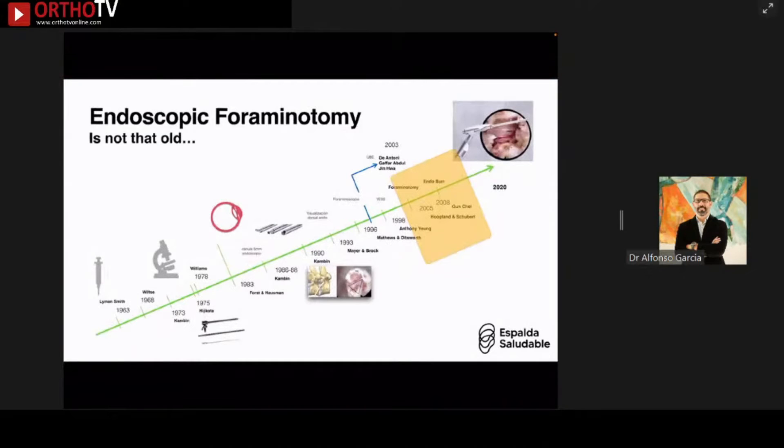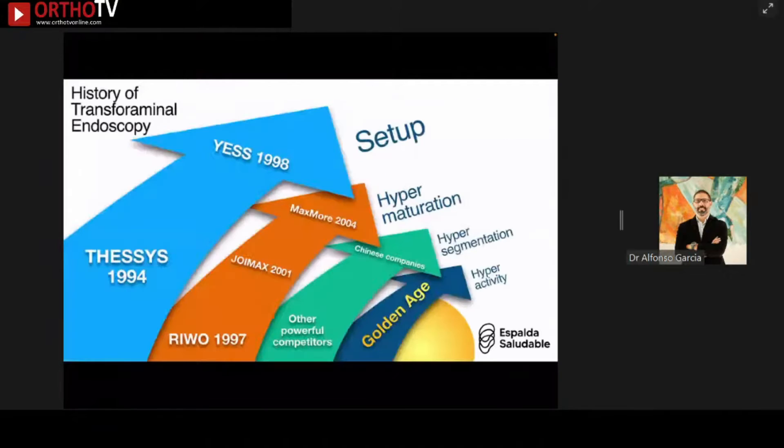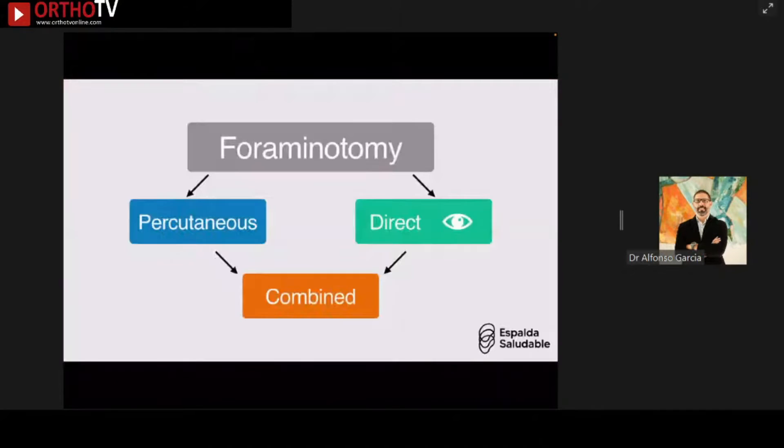Endoscopic foraminotomy, according to historical records, is actually not that old — it started in the early 2000s. Based on what has happened since 1994, we are now approaching the golden age for foraminotomy.